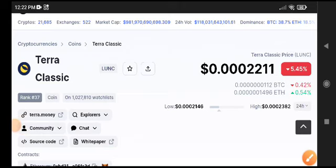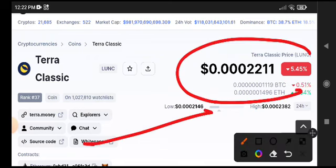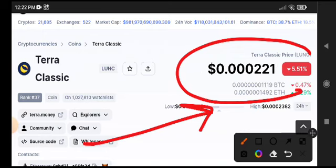What's up Terra Classic coin holders! If you want unlimited free signals — premium signals, free of course — then the link is in the description. Join my Telegram group and you will get amazing signals every day. We will talk about the Terra Classic coin price target.